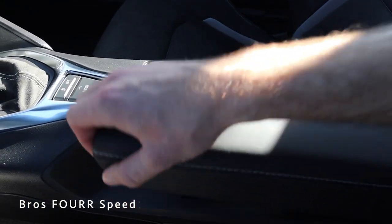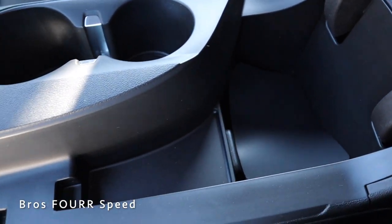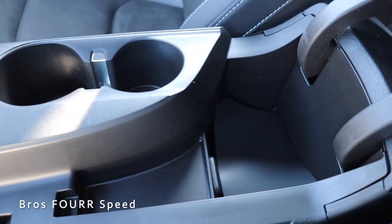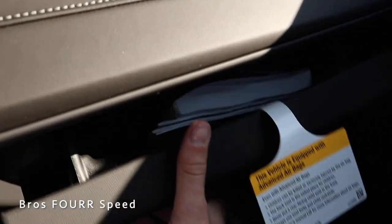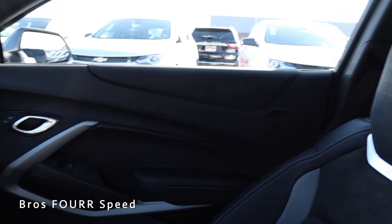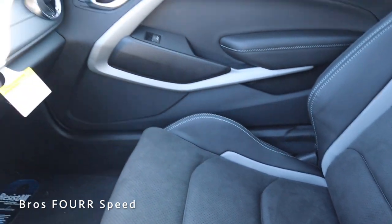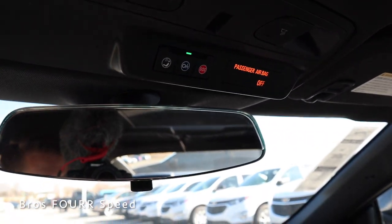We have two cup holders right in the center, and the center armrest is covered in leather. Opening it up reveals a good amount of storage space for smaller items and two USB ports in the back section. The glove box has plenty of room for everything that needs to go there. Taking one last look at these beautiful Recaro seats with their suede and two-tone leather design, and up top we have dome lights along with OnStar features.